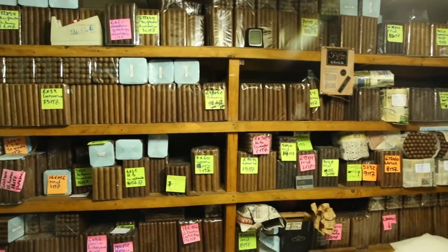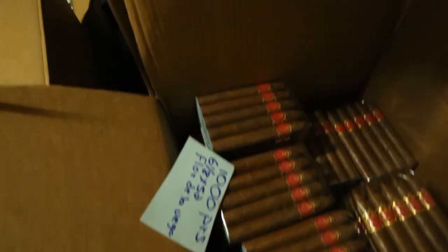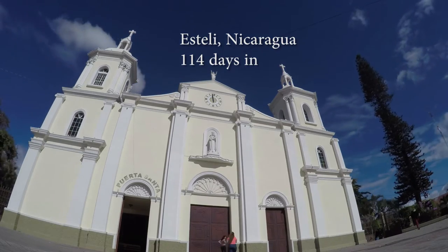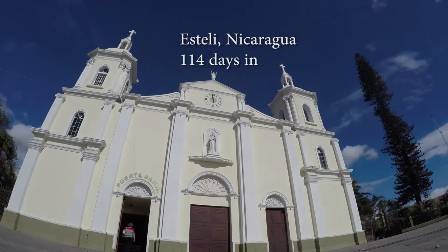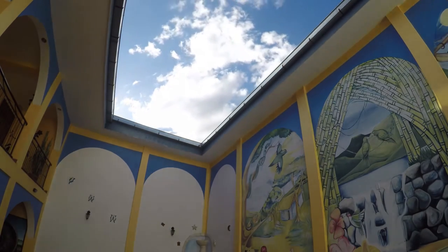At this point, they are almost ready for boxing and distribution. The production of one cigar can take years of preparation and pass through hundreds of hands, depending on the size of the operation. It's a fascinating choreography of mother nature and man, like a theatrical dance or watching a painting come to life.